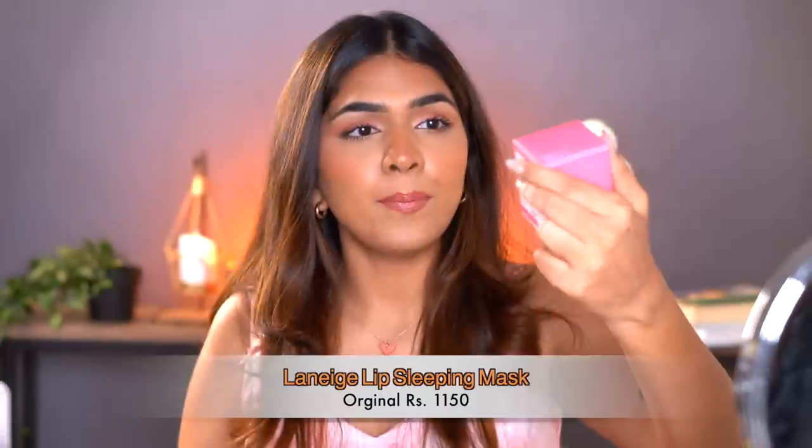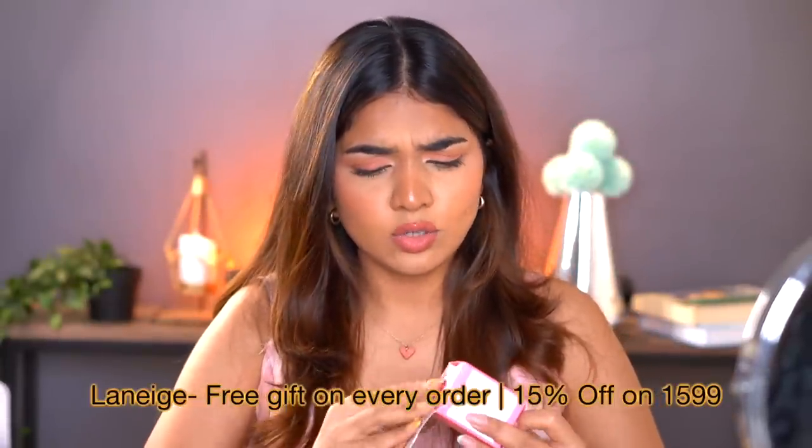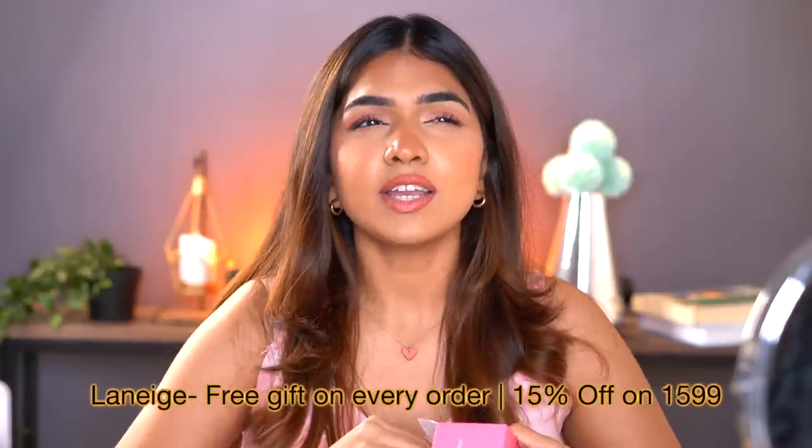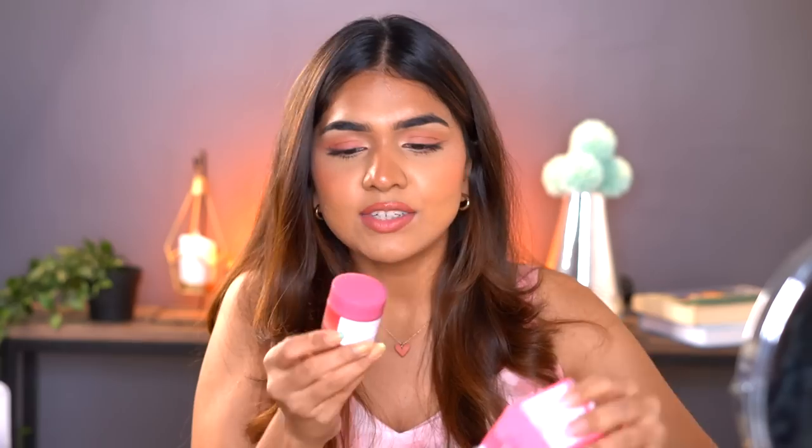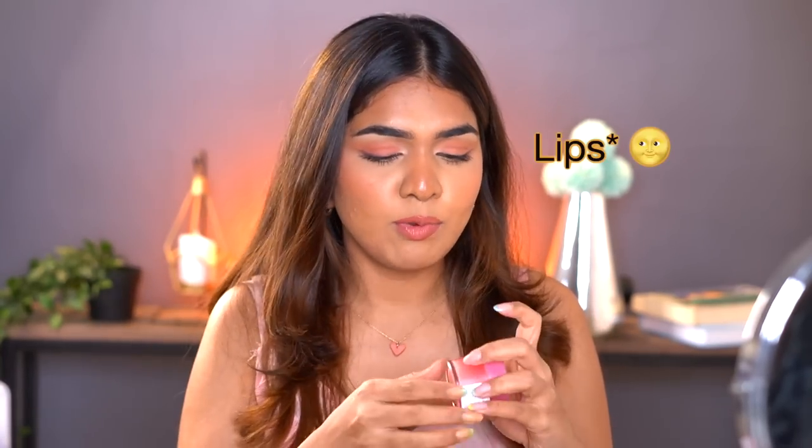The next one is the Laneige lip sleeping mask — again a restock. I've used this many times before and I literally just finished the last one. I really like it; it nourishes the lips overnight. I also love putting this on before doing makeup — I apply it before starting my base, and 30 minutes later when I'm all done, my lips are nice and ready for a lipstick and not drying at all.